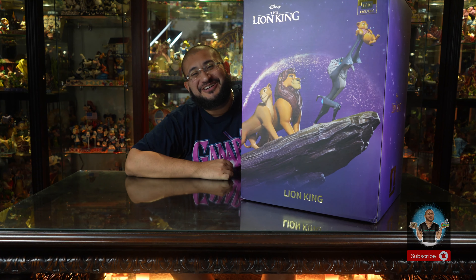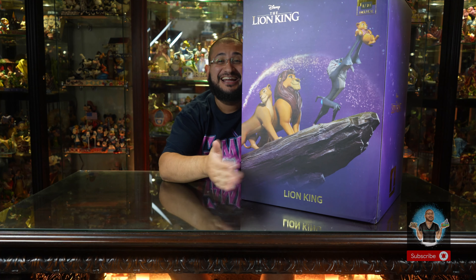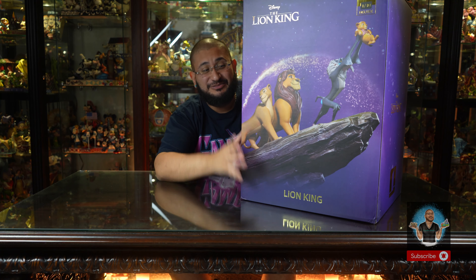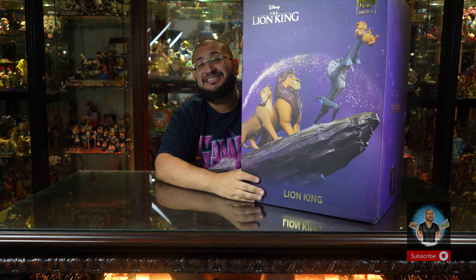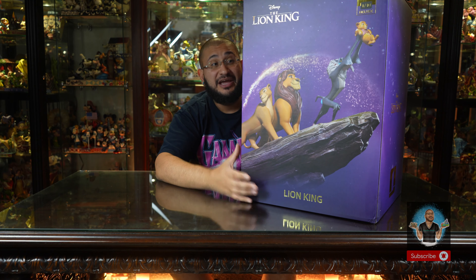If you are meeting me for the first time, my name is Jean-Pierre Bon Jovi. I'm a collector and retailer — many of the pieces you see here today. We do carry Iron Studios pieces and specifically specialize in Iron Studios Disney pieces.